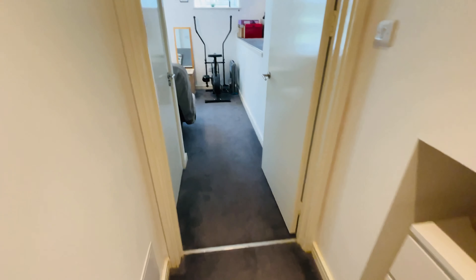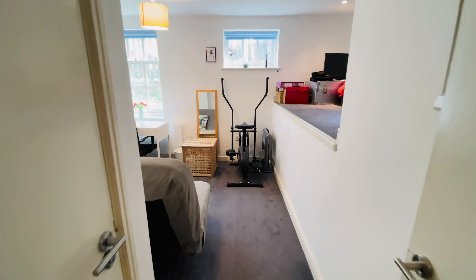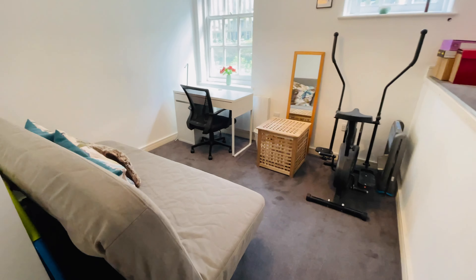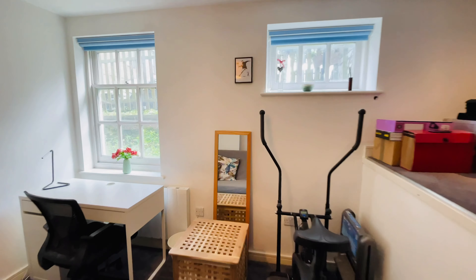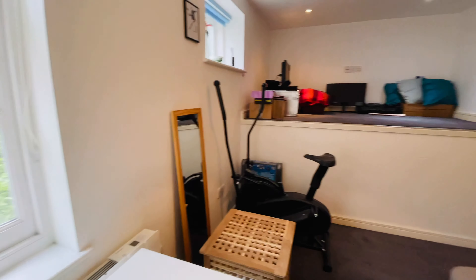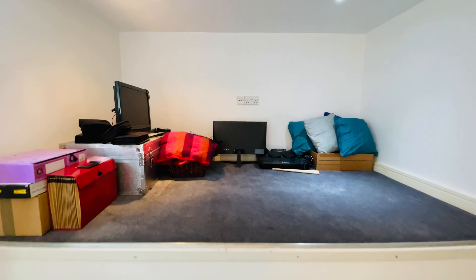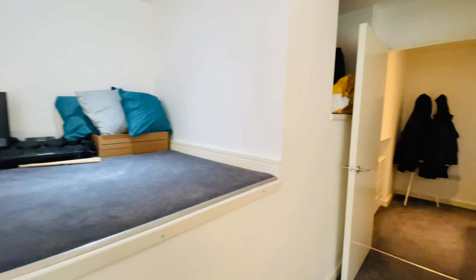We have the last of the bedrooms directly in front of us. The door to the left is for the ensuite, which I'll show you in just a second. We have this raised section here as well and then the rest of the bedroom space with windows at the rear. A really nice, usable room and a really good size.